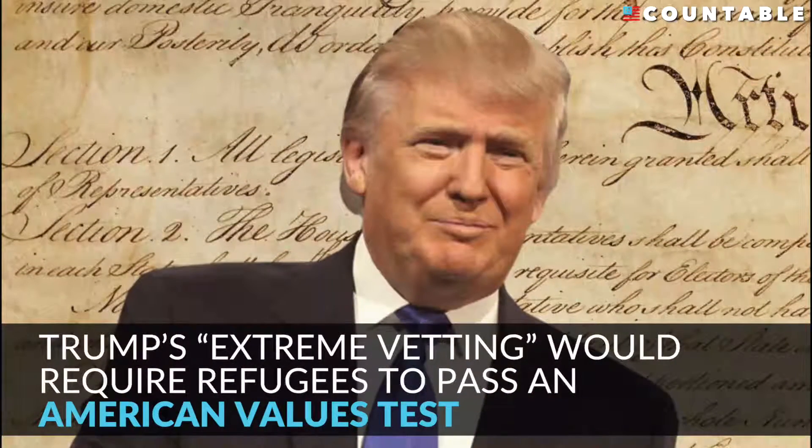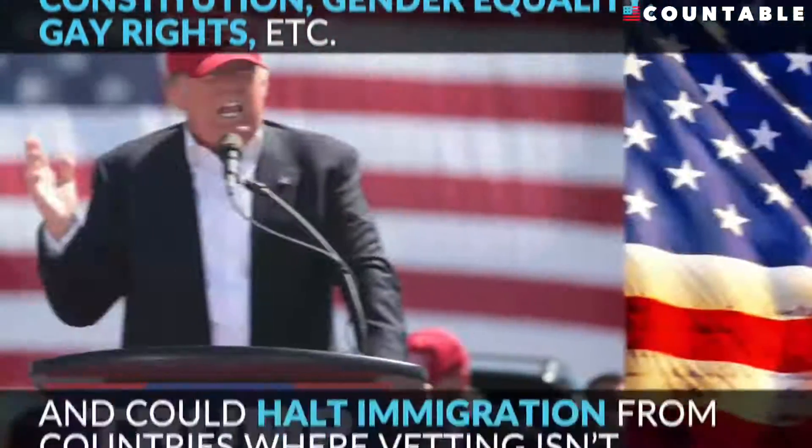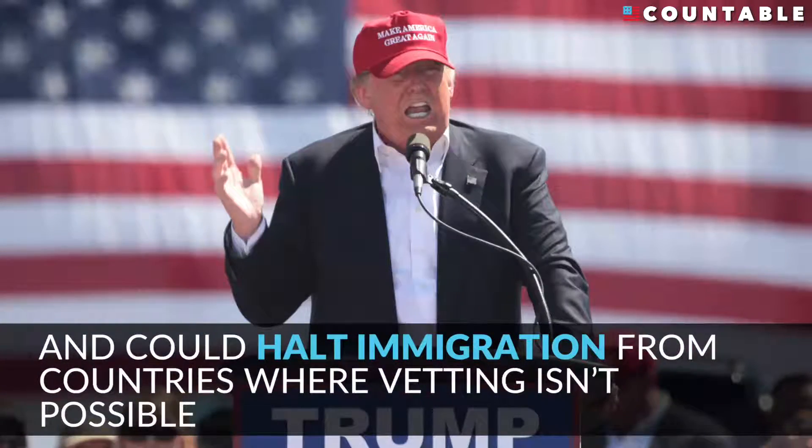Trump's extreme vetting would require refugees to pass an American values test, ensuring they respect the Constitution, gender equality, gay rights, and more, and could halt immigration from countries where vetting is impossible.